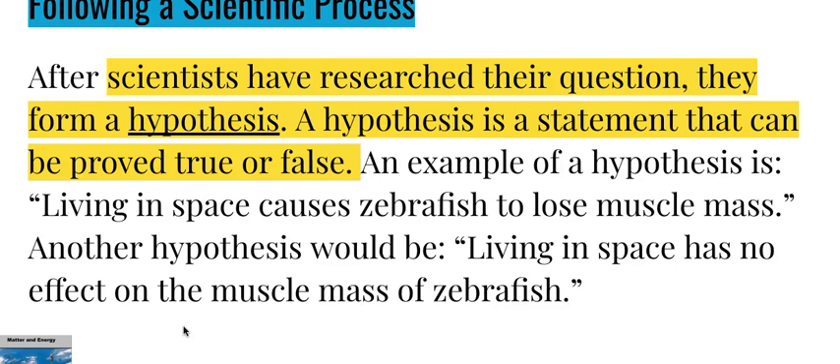After scientists have researched their question, they form a hypothesis. A hypothesis is a statement that can be proved true or false. An example of a hypothesis is: living in space causes zebrafish to lose muscle mass. Another hypothesis would be: living in space has no effect on the muscle mass of zebrafish.